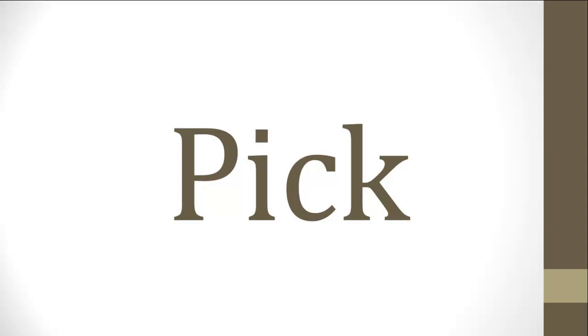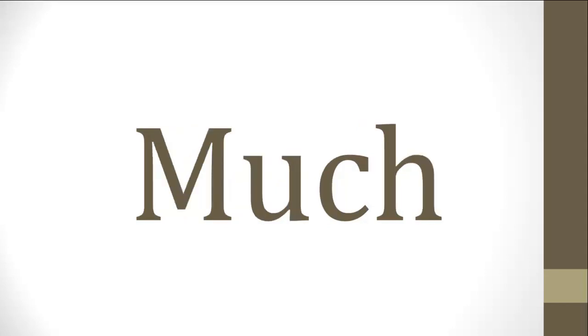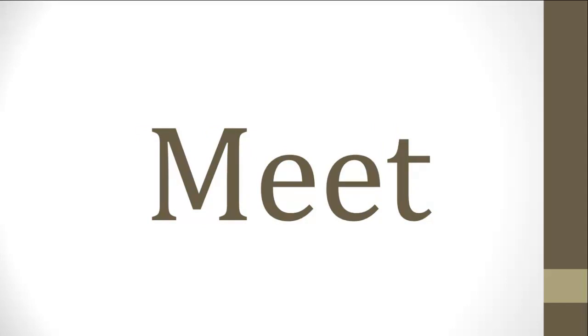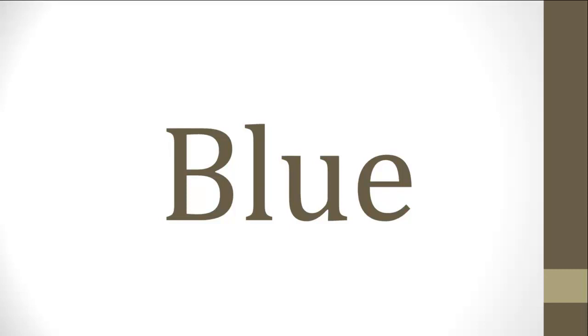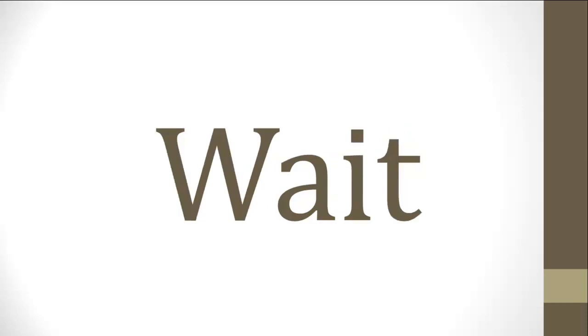Pick. Rock. Much. Meat. Rain. Blue. Leaf. Wait.